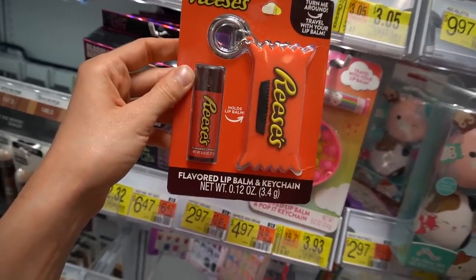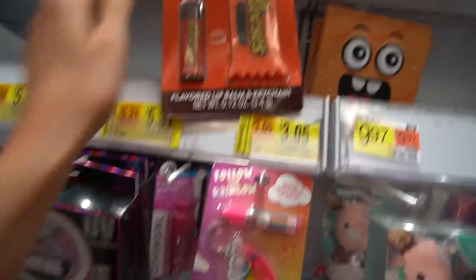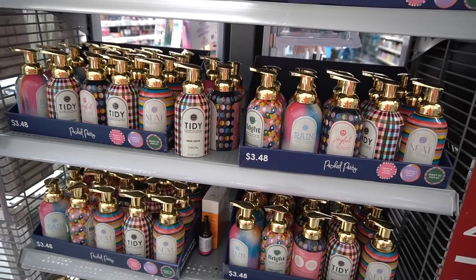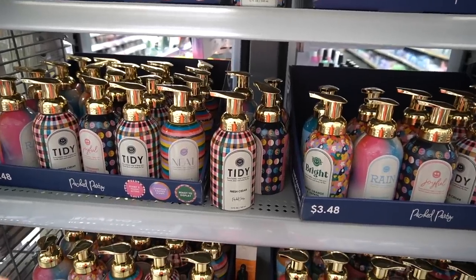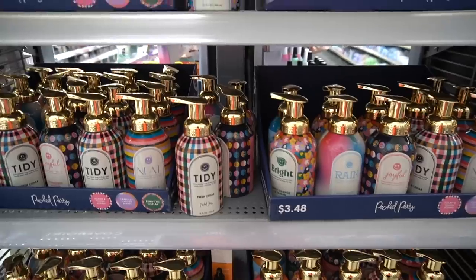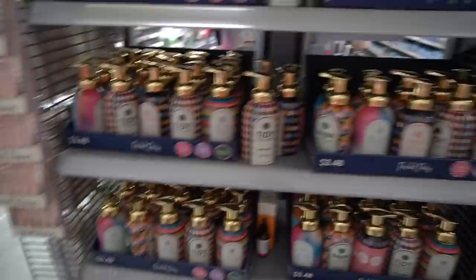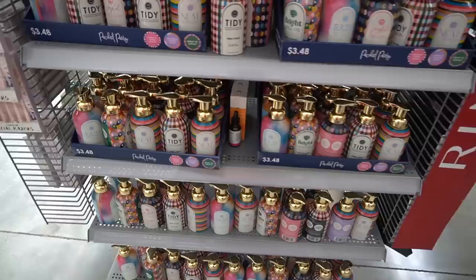Check this out - a Reese's flavored lip balm and a keychain that holds the lip balm. Hand soaps - cute packaging - but these have methyl isothiazolinone in them. I keep my face wash by my bathroom sink and I just end up using it for hand washing. After I rinse the cleanser residue off my hands, I follow up with a coating of Vaseline and it keeps my hands hydrated. I get hand eczema, so I've got to stay on top of my hand care routine, otherwise disaster ensues.